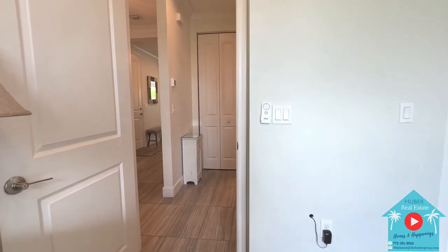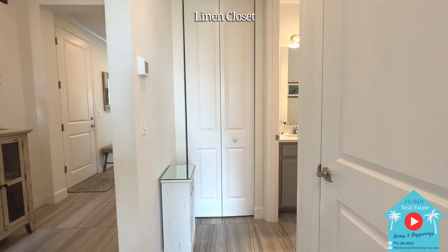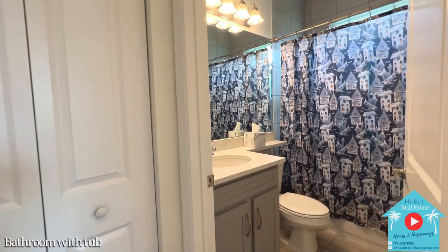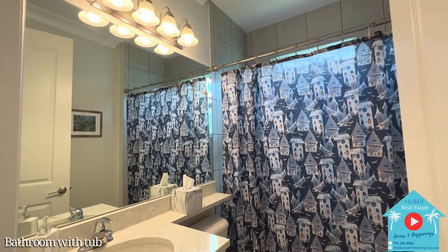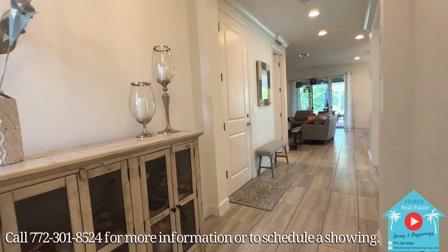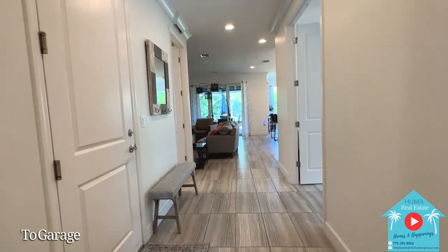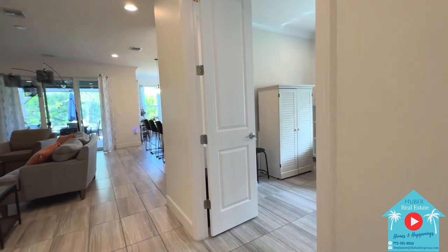Going back into the hallway, the AC unit will be located on the right with a UV light for air purification. Then you have the linen closet straight ahead and a guest bathroom with quartz countertop vanity and bathtub with tile leading all the way up to the ceiling. Back in the main foyer, I want to point out this beautiful crown molding the owners added throughout the entire home. To the left is the two-car garage that has a generator hookup and lots of shelves for storage.